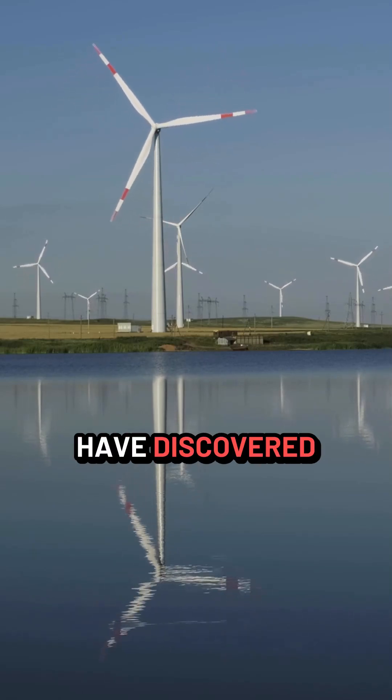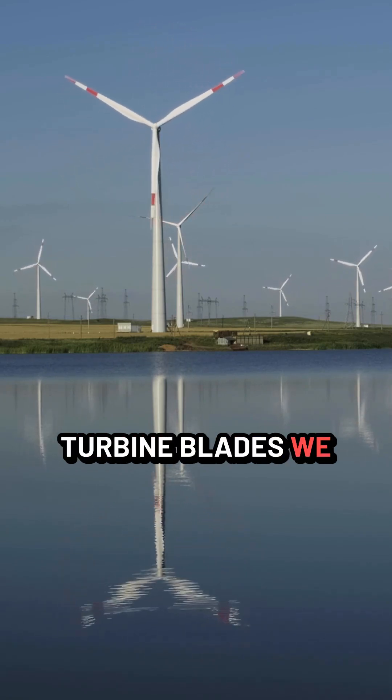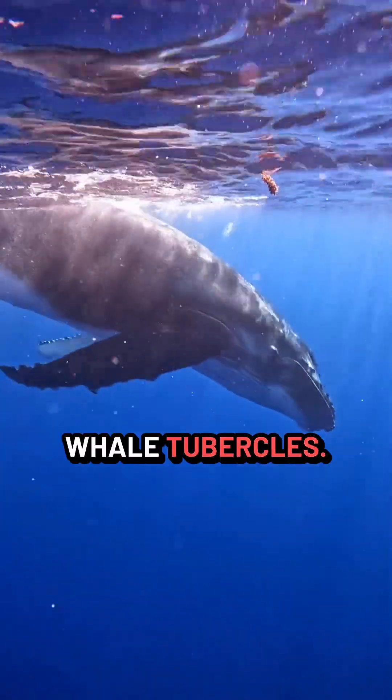Researchers have discovered that by modifying the design of wind turbine blades, we can capture more wind for utilization. And the inspiration behind this clever design? Whale tubercles.